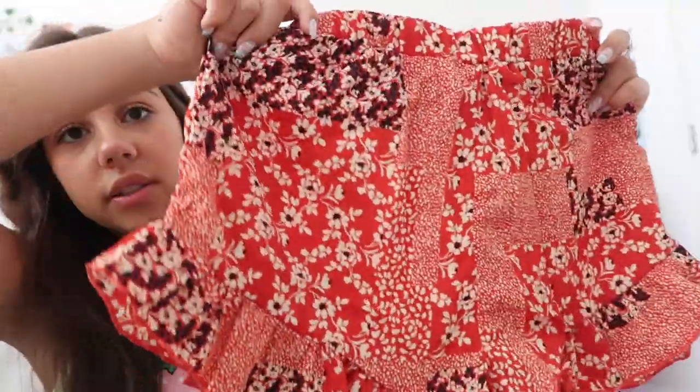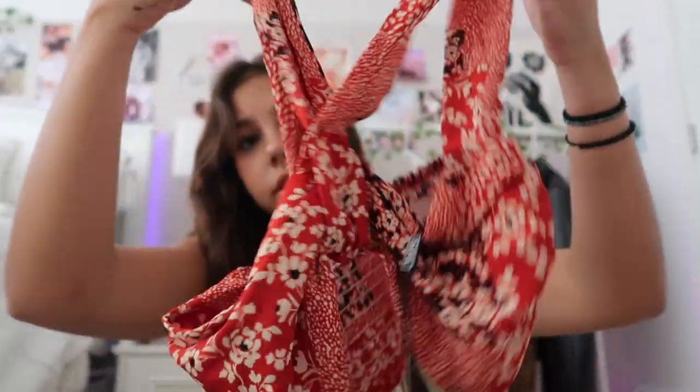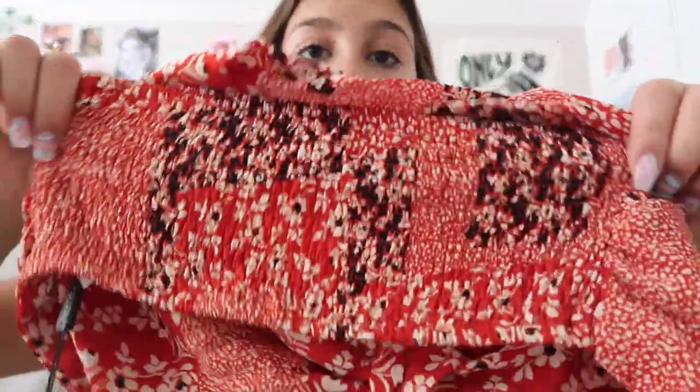The first item I got is this adorable set — these red shorts with different shades of red in a really pretty pattern, and a matching top with the same pattern. I think you can make the top into a bandeau if it fits well enough. It stretches and has ruching in the back. I feel like the fabric is pretty good quality and it's really airy.